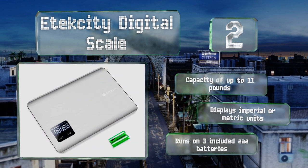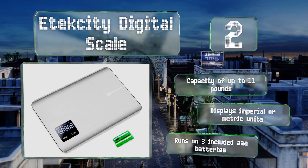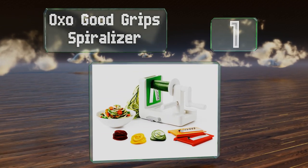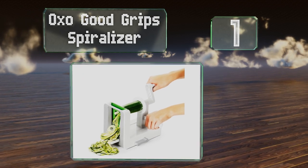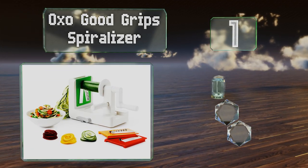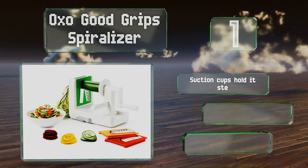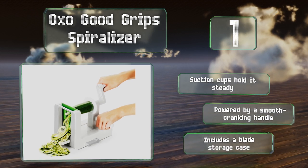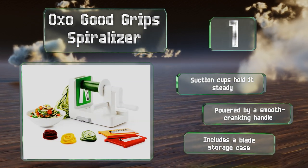Coming in at number one on our list, the OXO Good Grip spiralizer makes preparing healthy and elegant meals a breeze. It comes with three sharp inserts for creating spaghetti-like ribbons of various thicknesses from many vegetables, including beets, zucchini, cucumbers, carrots, and potatoes. Suction cups hold it steady, it's powered by a smooth cranking handle, and it includes a blade storage case.